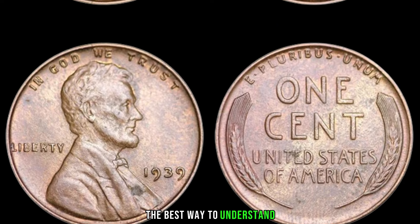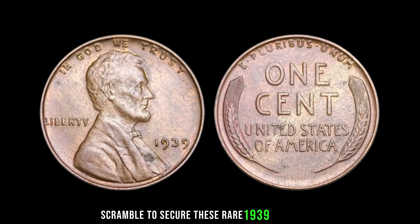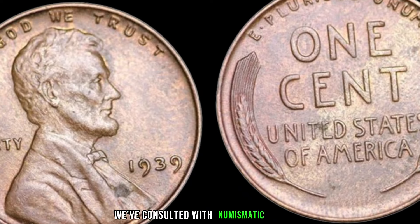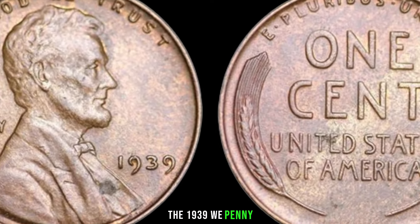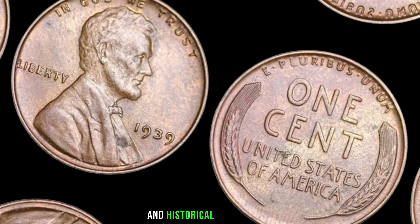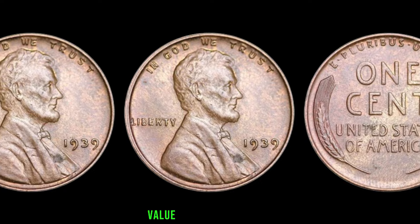Recent auctions and sales have witnessed jaw-dropping figures as collectors and investors scramble to secure these rare 1939 wheat pennies. Million-dollar transactions have become the norm for certain varieties in pristine condition. Numismatic experts note that the 1939 wheat penny, especially certain varieties, has become a symbol of rarity and historical significance. Collectors are willing to invest millions to add these unique pieces to their collections, creating a competitive market. This coin's value in the market is $3 million.